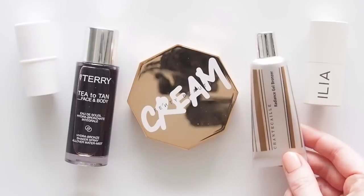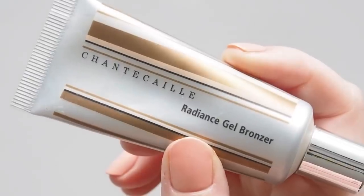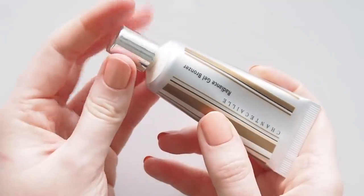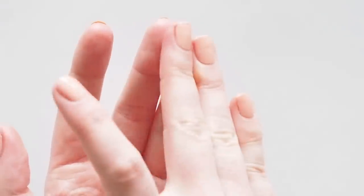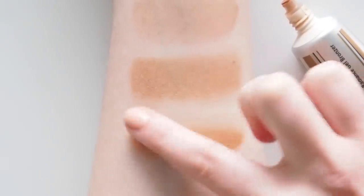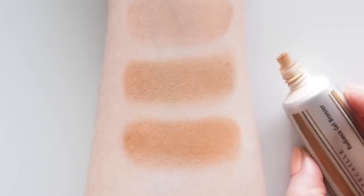We're heading into much more glowy bronzer territory now. The Chantecaille Radiance Gel Bronzer was a 2019 summer makeup pick and a favourite from that year. This is a fluidy gel, nowhere near as liquid-like as By Terry Tea to Tan, but thinner than Fenty. Mine's actually become a bit more runny over time. The best way to apply a bronzer like this is to put a little bit on your ring finger, smudge your ring and middle fingers together to disperse the product and apply from there. It has a nice subtle light-reflecting radiance, so you could even try mixing a dash into your makeup to warm up the whole face.